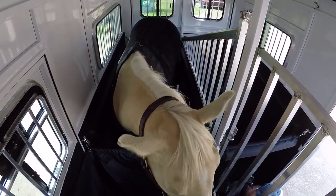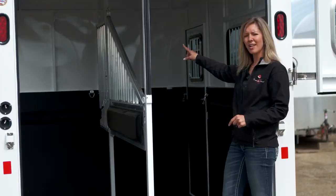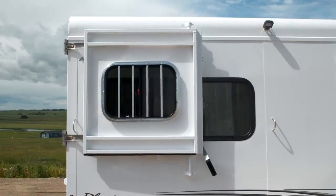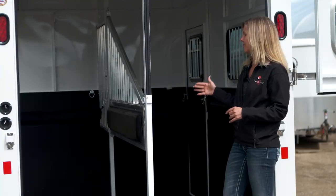He's going to be able to brace so that he's not having to shift and move around a ton. There's an escape door on each side, so whichever side you're loading a horse into, you're going to be able to escape the trailer easily and safely.